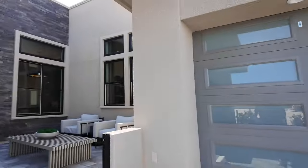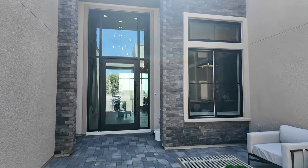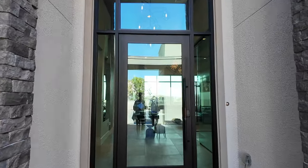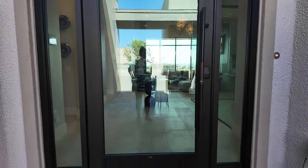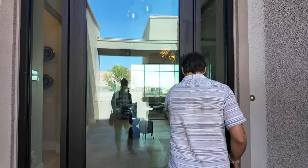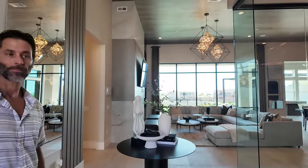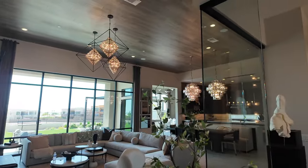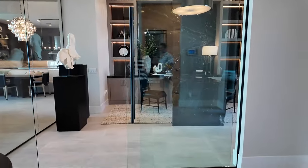Love this courtyard. Now this is the upgraded pivot door — it's a 48-inch pivot door, or it would come as a 40-inch door, so this is an upgraded feature.